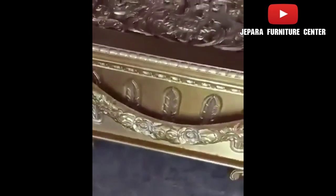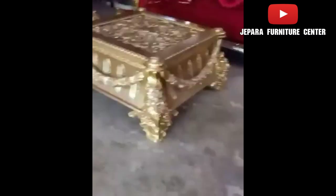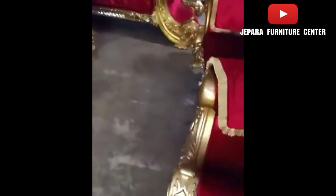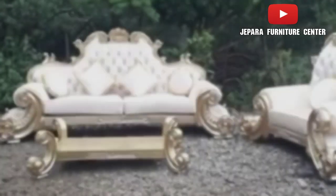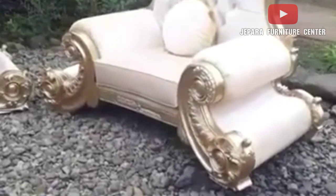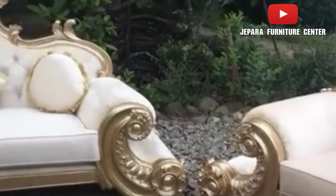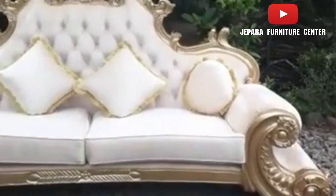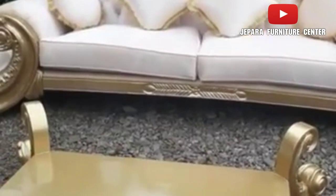Untuk ruang tamu yang kira-kira 5x6 itu oke banget. Jadi sofa tamu Jackson ini warnanya macam-macam. Formasinya 3-2-1-1, ada yang Royal Jumbo formasinya 4-3-1-1. Untuk panjang dudukannya sendiri, yang 3 seater itu mencapai 2 meter 40an.